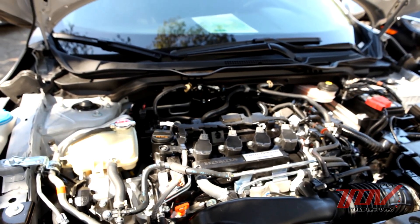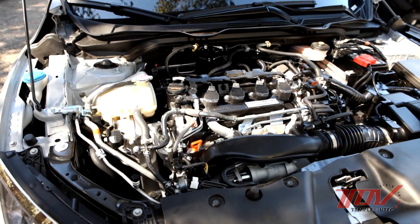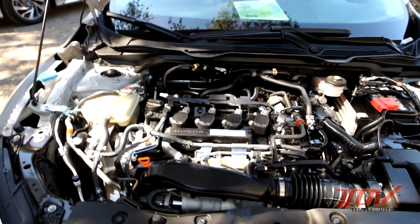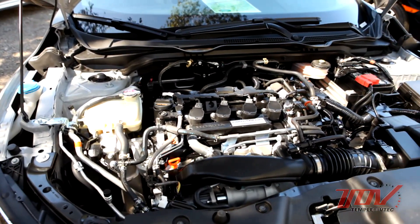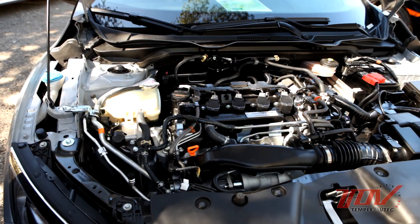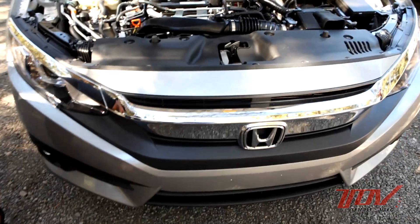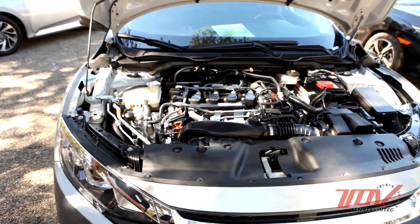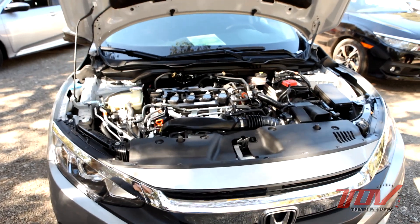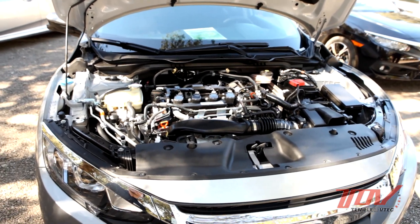The oil change interval is the same as a normal naturally aspirated engine. As for additional cooling to the oil system, we've got a big open area in the grill to get air up into the engine room. There's not a dedicated oil cooler applied.